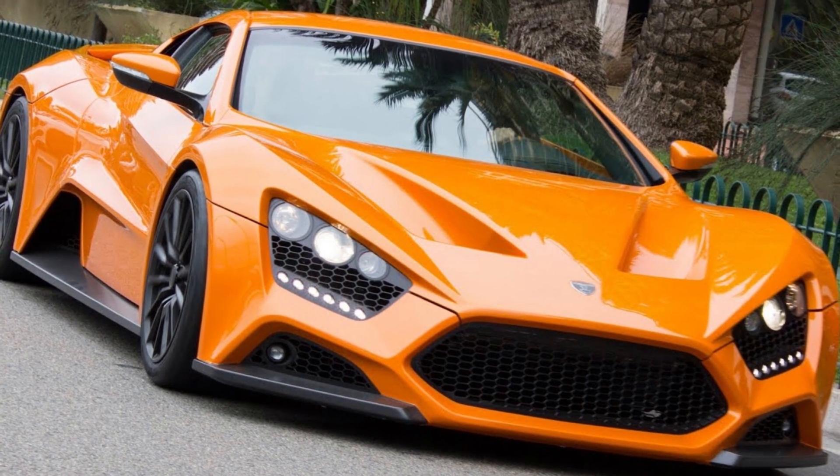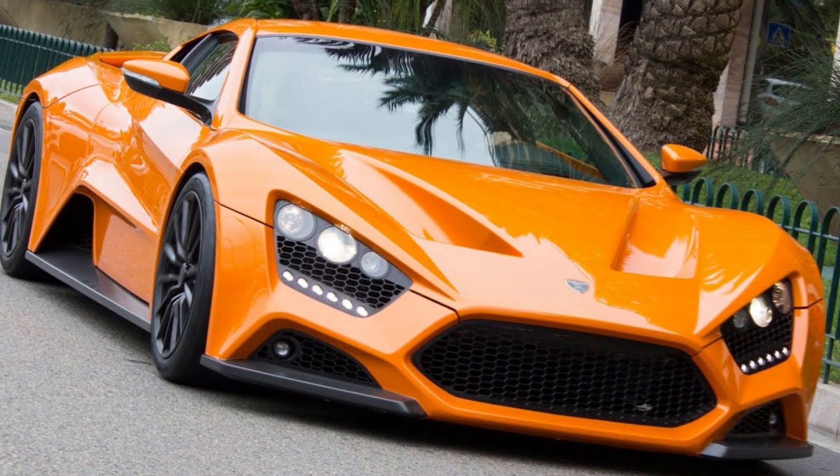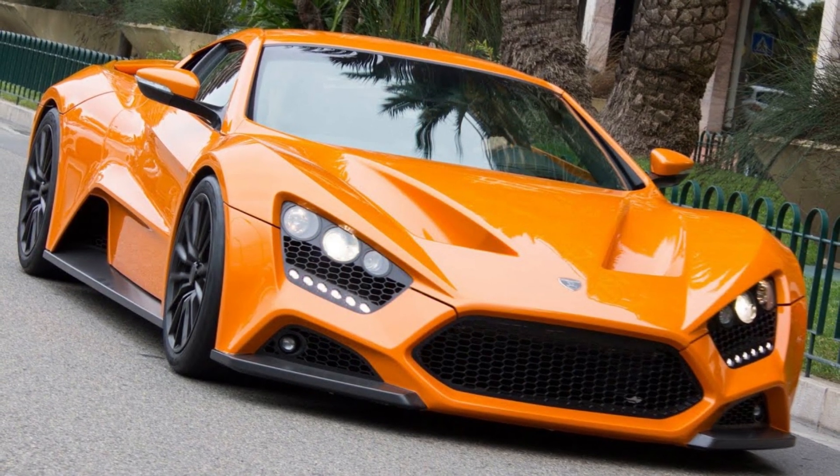This is mighty impressive for such a small company. The figures we're reading about here wouldn't look out of place in the brochure for the Bugatti Chiron replacement. It sounds like the all-new Lamborghini Revuelto on acid.